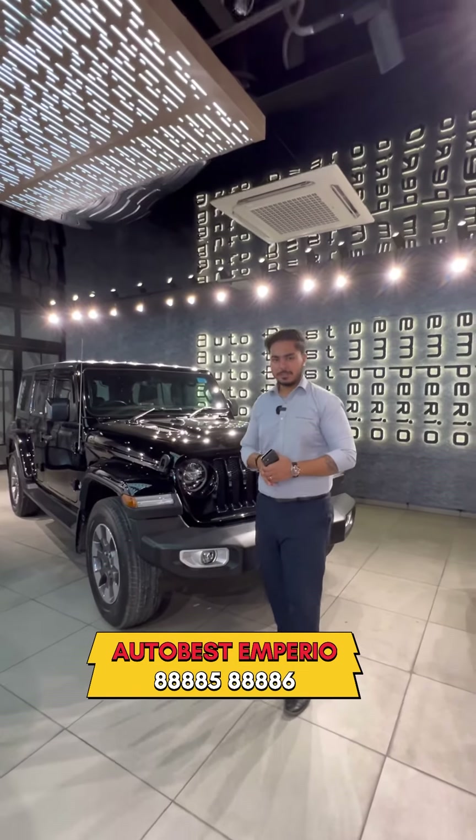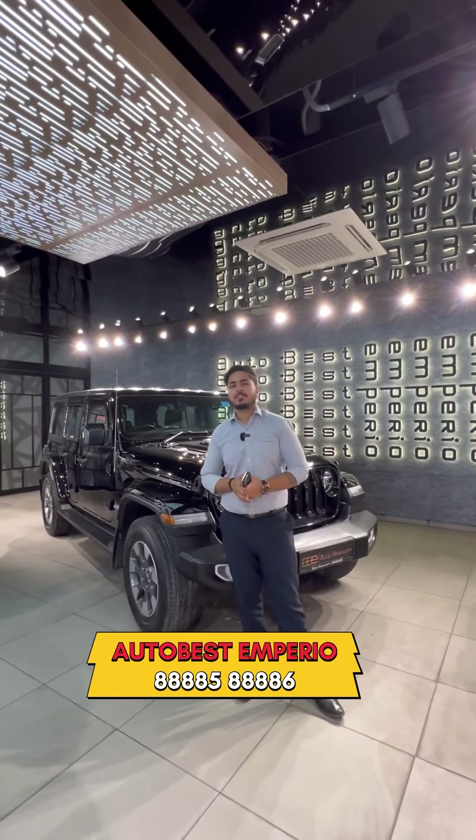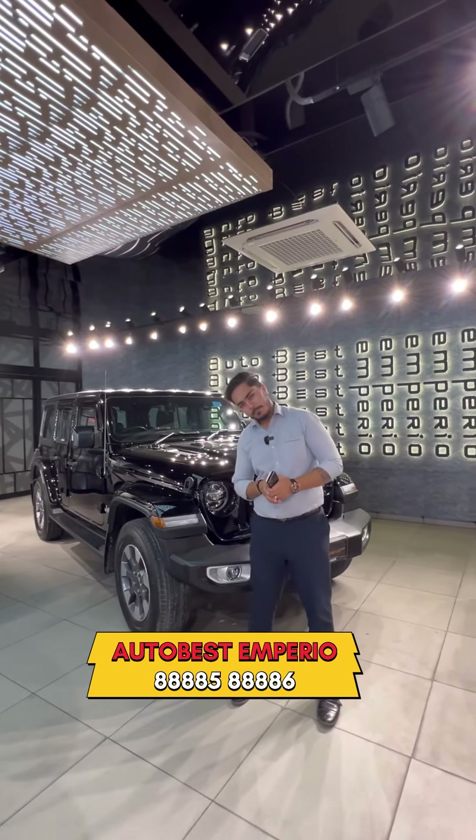So guys, if you want to buy or sell any car, you can call Autobust Imperial. You can contact us for the best deals. Thank you so much guys.